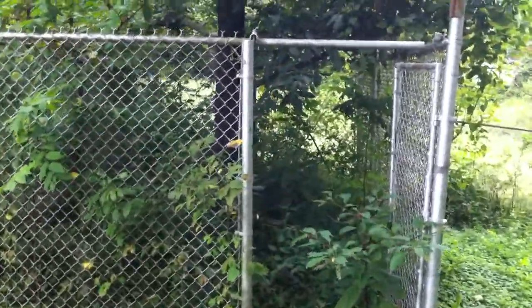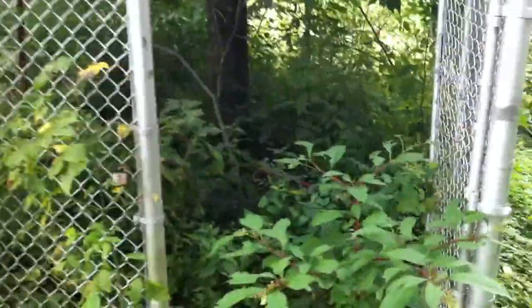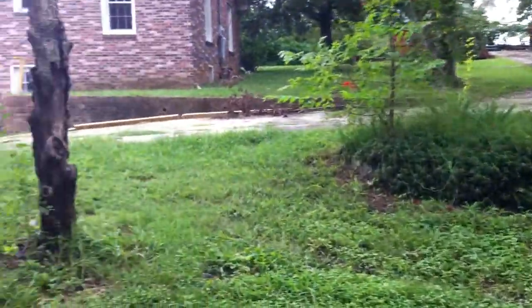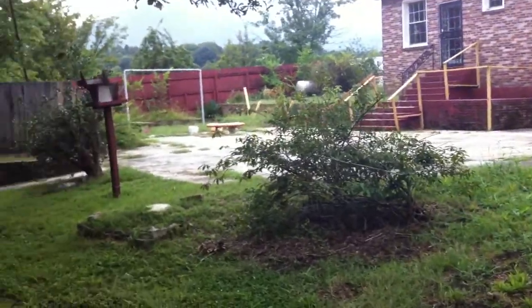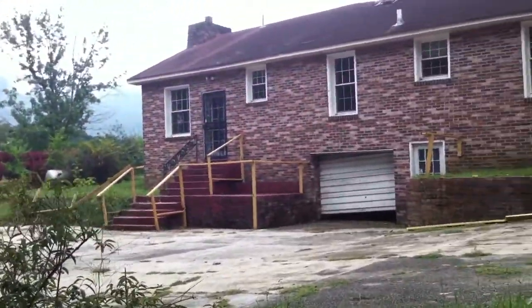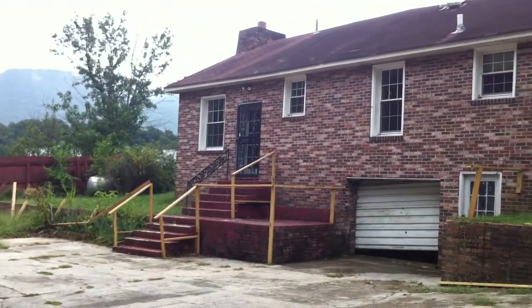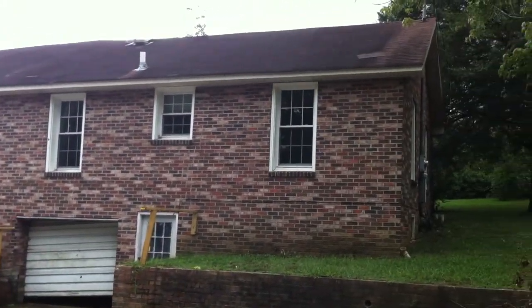And then another little area right here. You can see the driveway that comes in off the street and wraps around to this back concrete area. And that is 3309 Parker Lane.